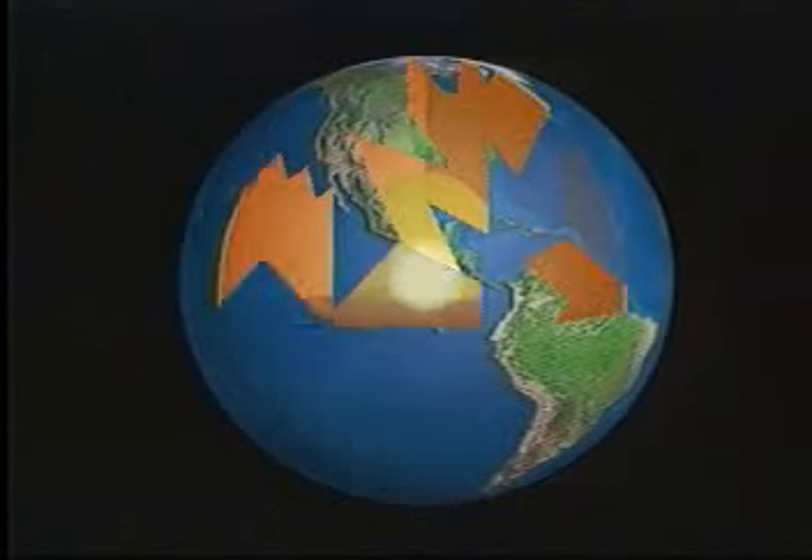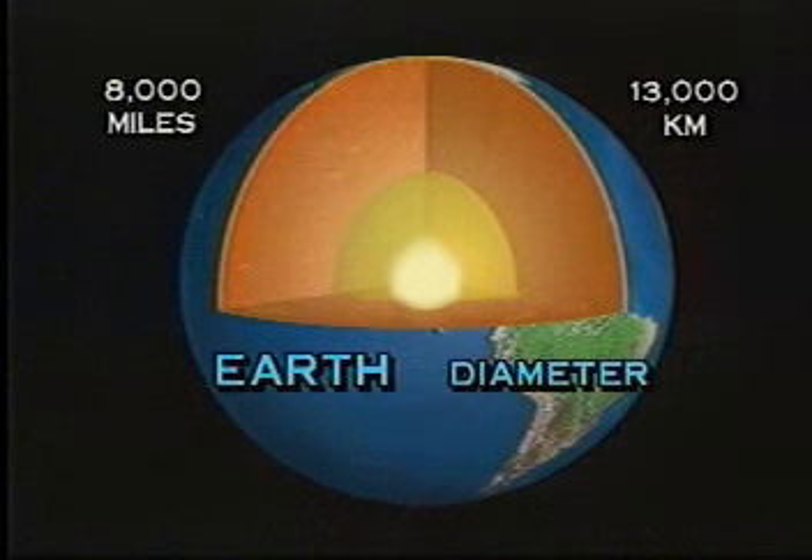If we could split open our planet, we would see that it is made up of various zones. The Earth is approximately 8,000 miles or 13,000 kilometers in diameter, from the North Pole to the South Pole.